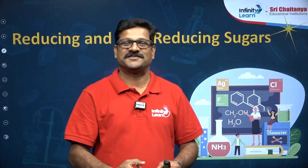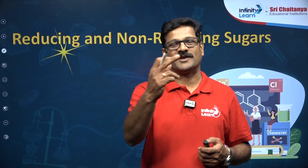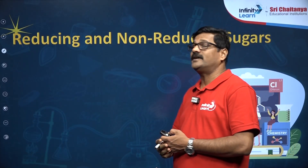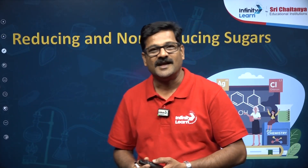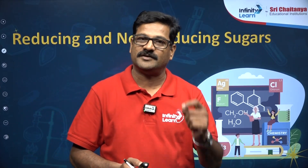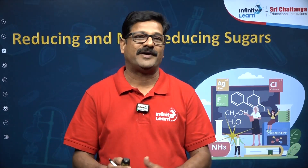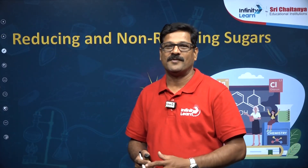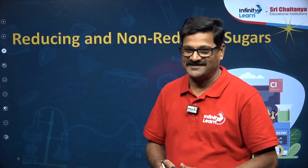Hello students, welcome to one more amazing session from Infinity Learn. This is Suresh, Faculty of Chemistry. Today I am going to tell you about reducing and non-reducing sugars. Identification of reducing and non-reducing sugars gives a lot of impact in NEET examination multiple choice questions — it carries four marks, one question from the NEET examination.